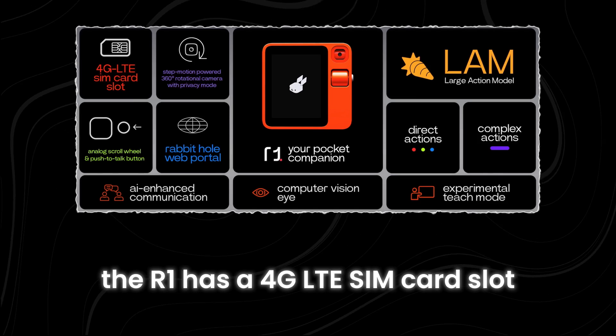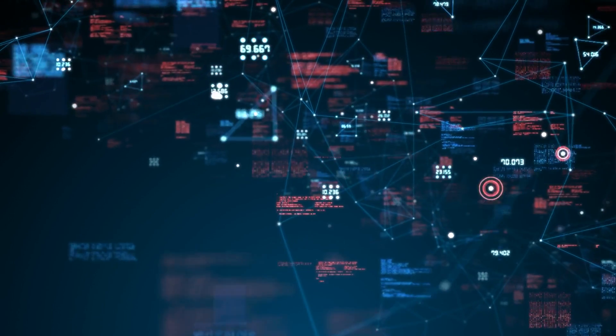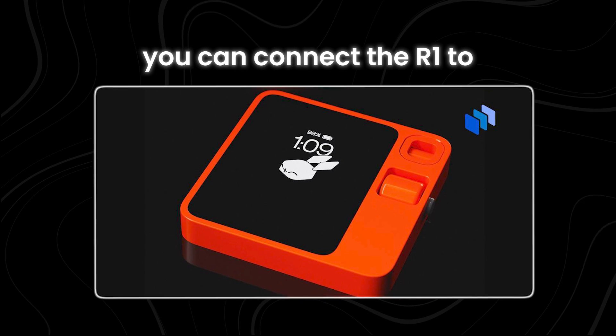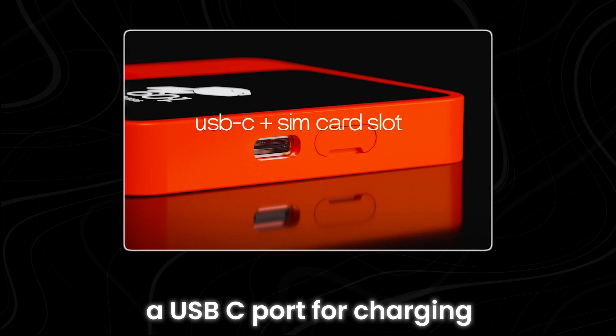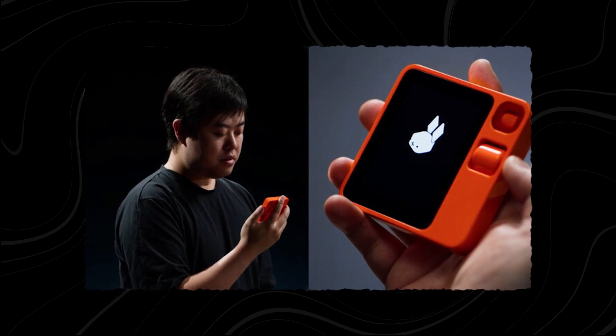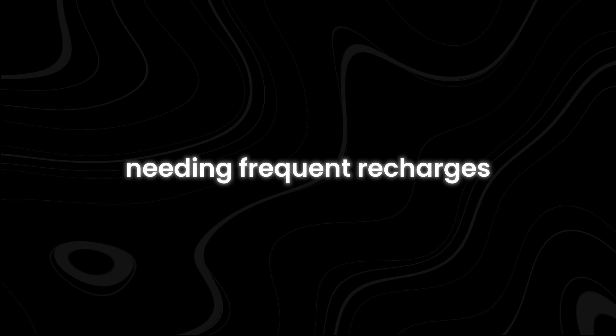The R1 has a 4G LTE SIM card slot, meaning it can stay connected to the internet on its own without needing to pair with your phone or any other device. You can also connect it to a Wi-Fi network if you prefer. The R1 is equipped with a USB-C port for charging, and the company claims the device can last all day on a single charge.